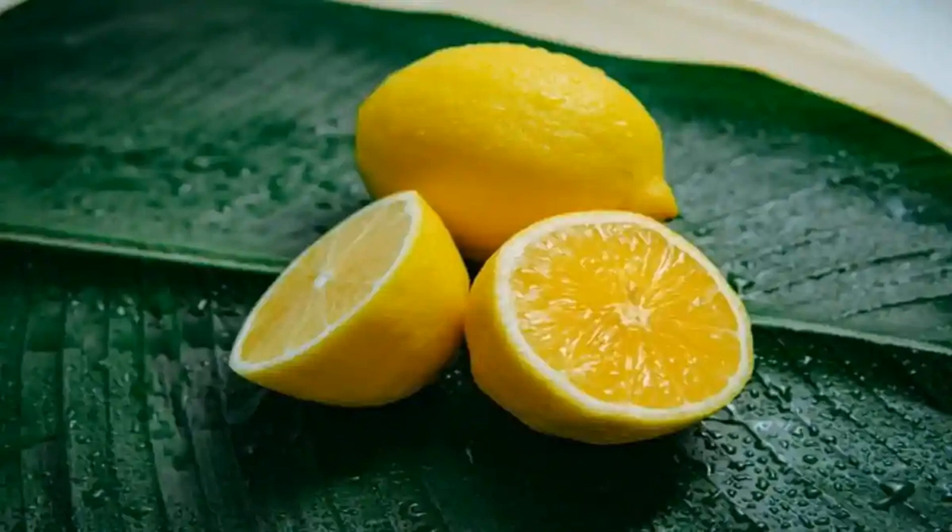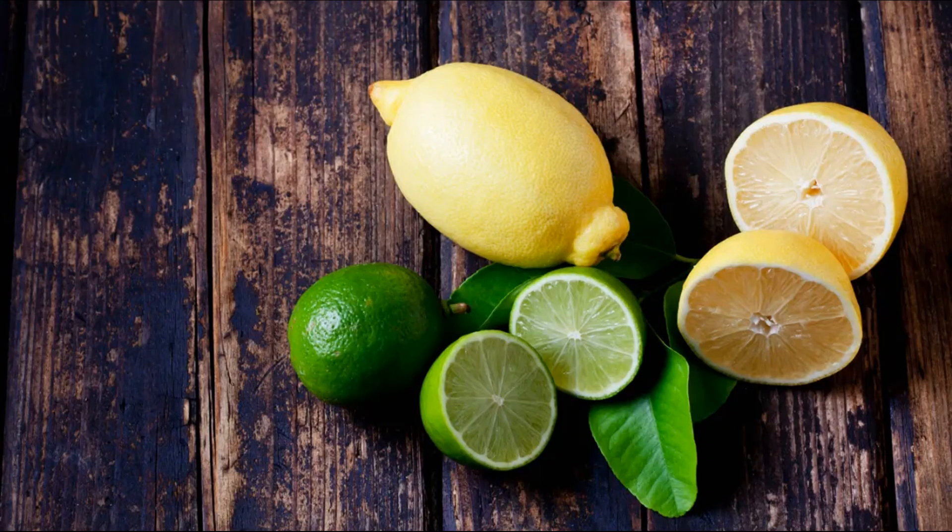Lemons have a variety of non-culinary uses beyond their role in cooking and baking. Their natural acidity and pleasant fragrance make them a versatile ingredient in various household and personal care applications. Cleaning agent: lemon juice is an effective natural cleaner due to its acidity and antibacterial properties. It can be used to clean cutting boards, countertops, and as a component of homemade cleaning solutions. The natural scent of lemons also leaves a fresh aroma. Deodorizer: lemon slices or lemon juice can be used to eliminate unpleasant odors in the kitchen, refrigerator, or garbage disposal, and can also remove odors from hands after handling strong-smelling foods like garlic or fish.